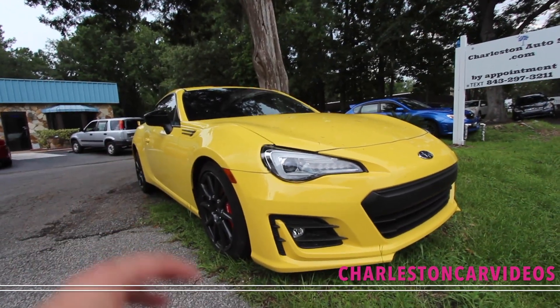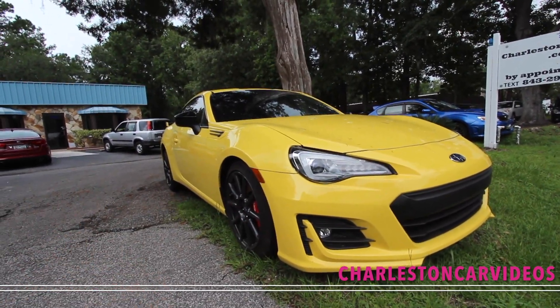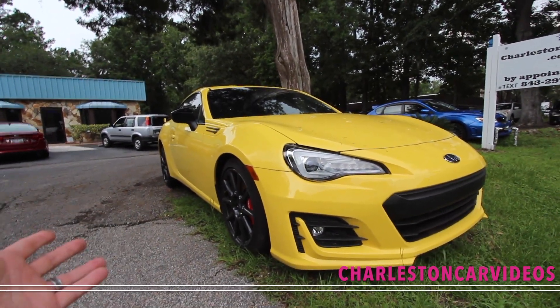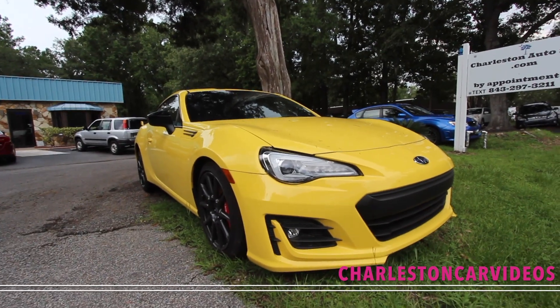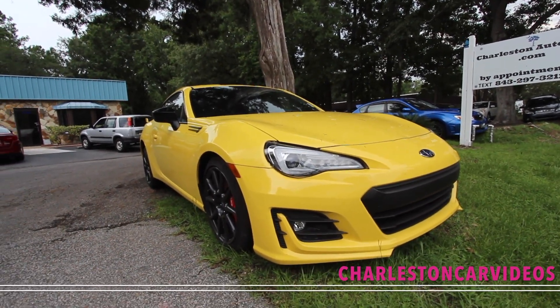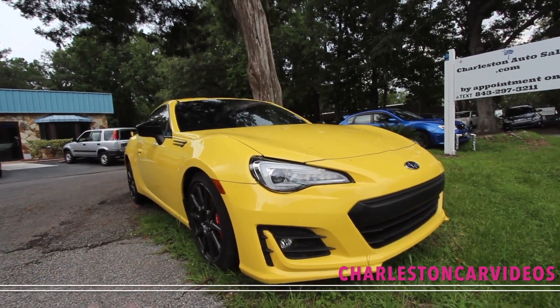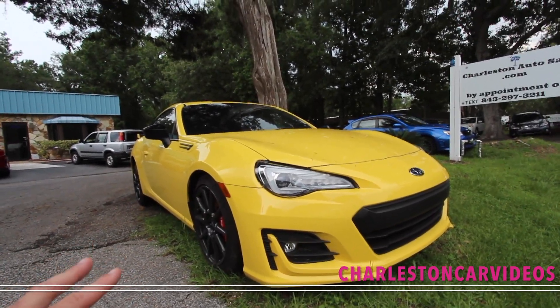Y'all have asked on my YouTube channel to start seeing some different vehicles other than Fords and Chevys and Volkswagens. So I figured why not stop by this great Subaru store right up the road from my house and start checking out some cool Subies. So definitely hit that like button today if you're enjoying seeing something a little different.